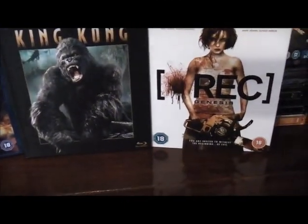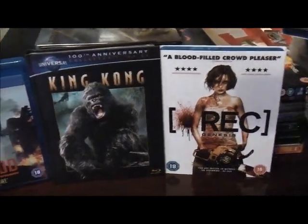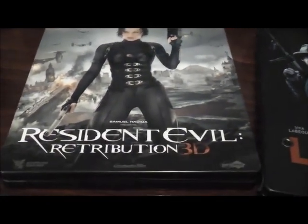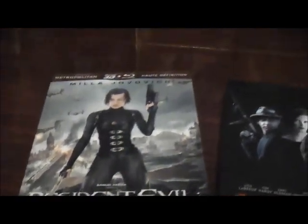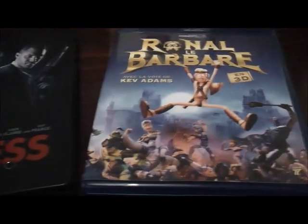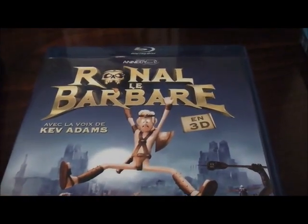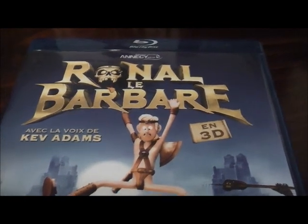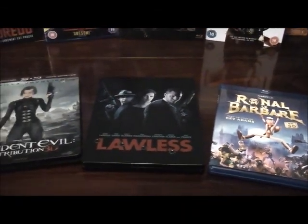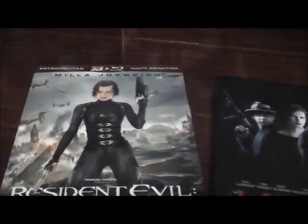So there we are — three very welcome editions arrived in the post today. To summarize: Milla Jovovich in Resident Evil: Retribution 3D, number five in the series; the very nicely debossed with bullet indentations steelbook of Lawless; and the big bawdy fun animation that is Ronald the Barbarian. Excellent stuff — thank you all so very much for watching. Looking forward to watching all of the movies. Do let me know your thoughts on any of the films touched on today. Thanks for watching, take care everybody, see you all soon — bye for now!